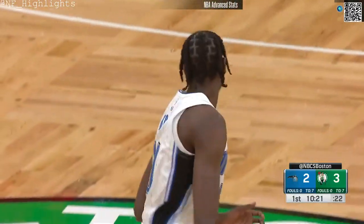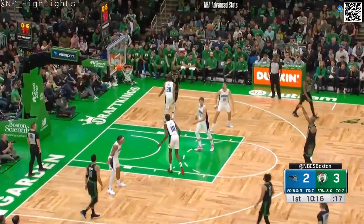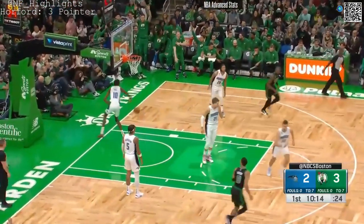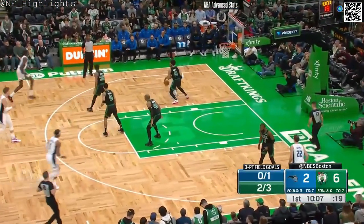Look how big this team is. And they also have Jonathan Isaac, who's not playing yet. I mean, he's like 6'10". Al Horford, fresh and dangerous for the NBA. That's right, that's just the way it is.